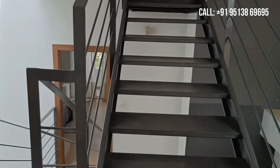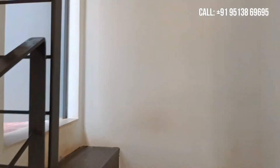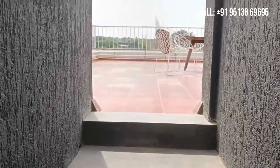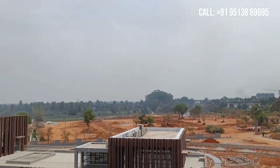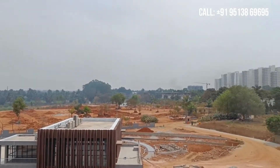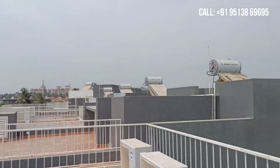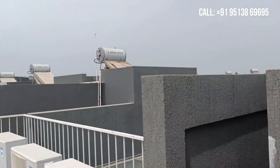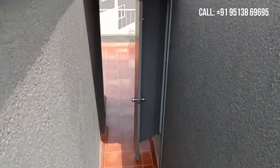Let me take you to the terrace access. This is actually a row villa. Here is the terrace access. This is the terrace view of your project. That is Bibeli Hills plotted development Phase 2, where the construction work is going on, as you can see. And this is Godrej Aqua. And this is your project.